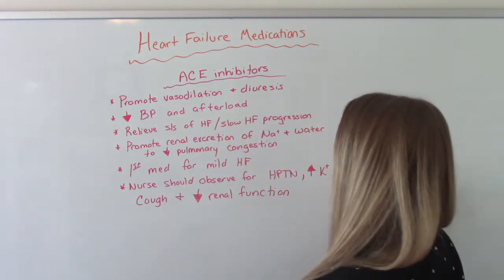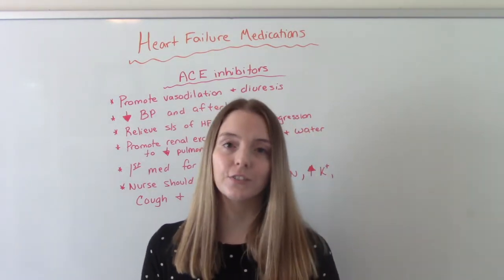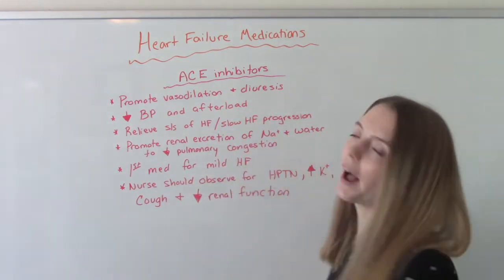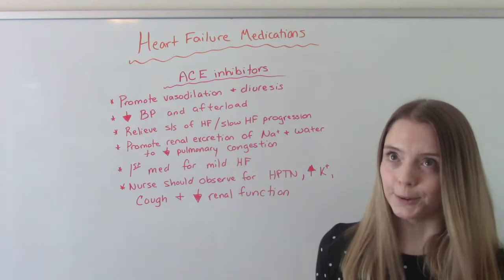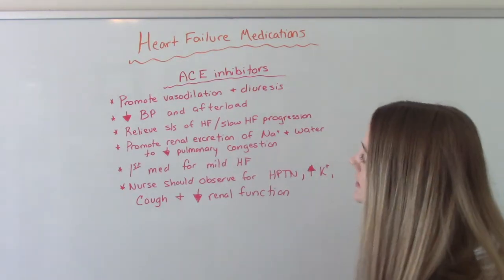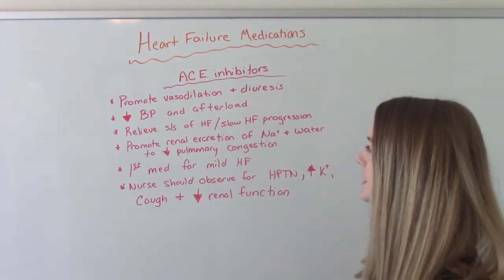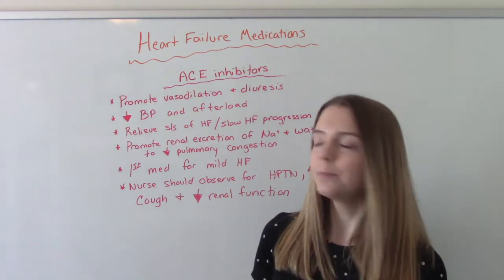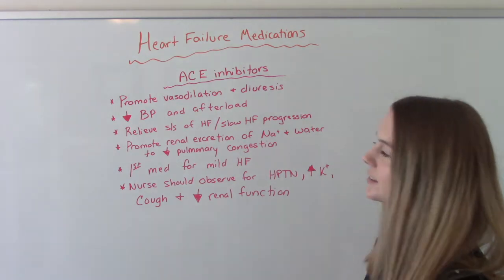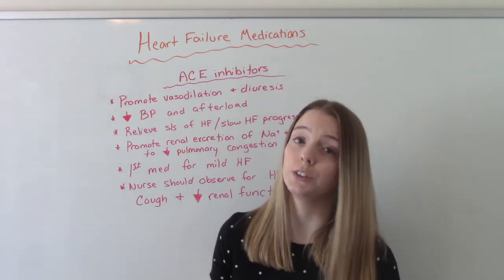The first ones are ACE inhibitors, and the reason we're doing this one first is because this is often the first line medication that they choose — so it's the first med often used for mild heart failure. It promotes vasodilation and diuresis, helps to decrease our blood pressure and afterload, and helps to relieve the signs and symptoms of heart failure and slow its progression. It promotes renal excretion of sodium and water, which helps decrease pulmonary congestion so it's easier for the heart to do its job.